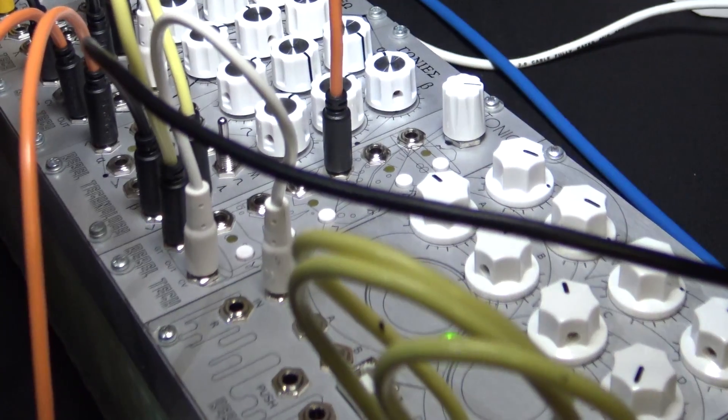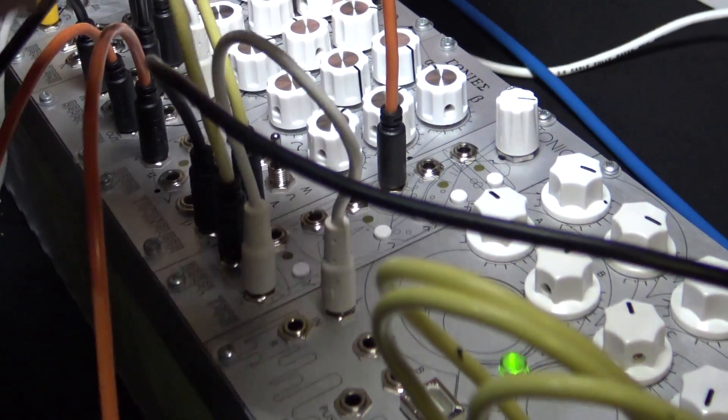Hi, Will here for Sound on Sound at Synthfest UK 2017, on the Rebel Technologies booth with none other than Martin Klang — great name by the way — showing us a new sequencer. So Martin, what's different about this sequencer rather than any other?